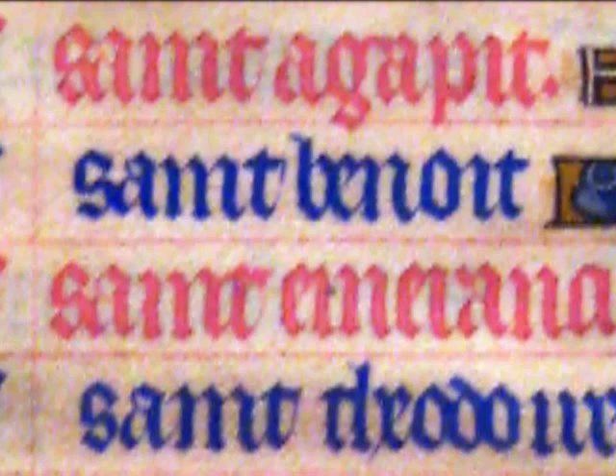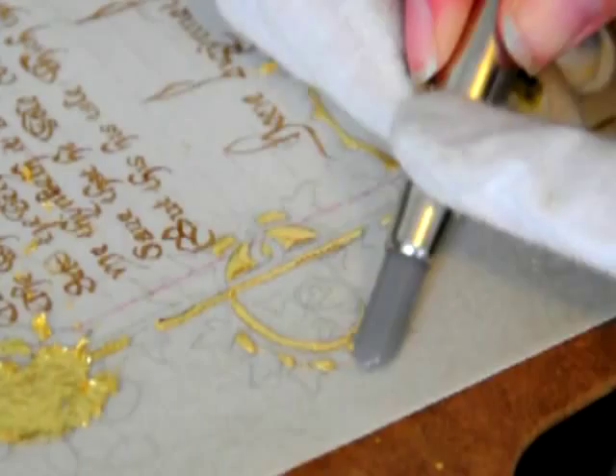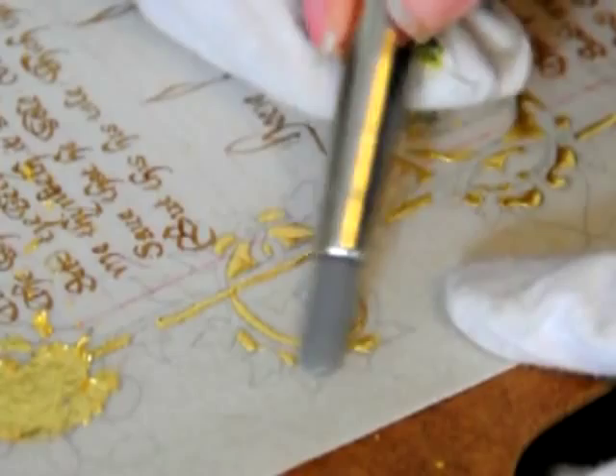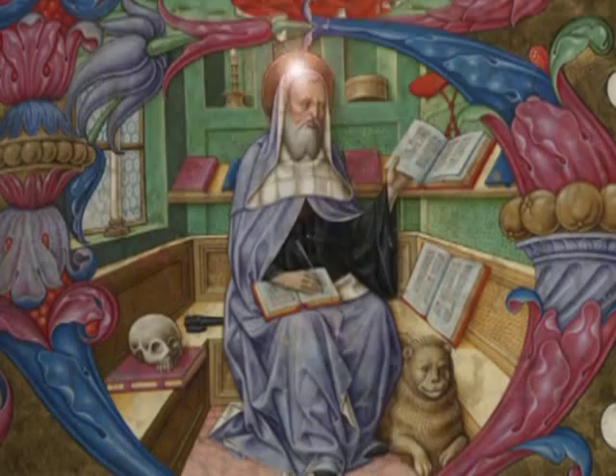Next, some letters were painted red by a rubricator, who got his name from the ruby red ink he used. The pages were also decorated with hand-painted borders and pictures. Finally, thin sheets of gold were applied to the page. When everything was done, people said the pages shone so bright that they called them illuminated manuscripts.